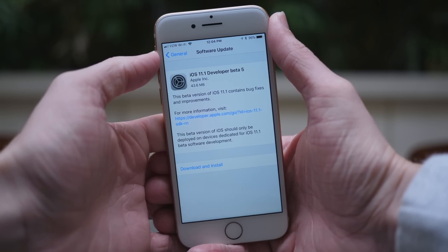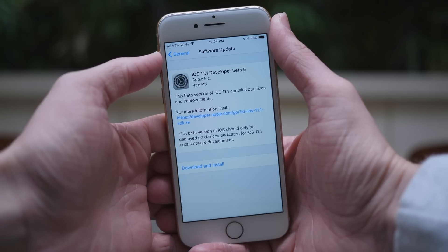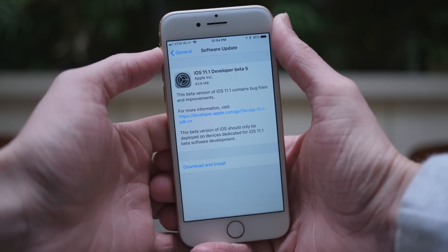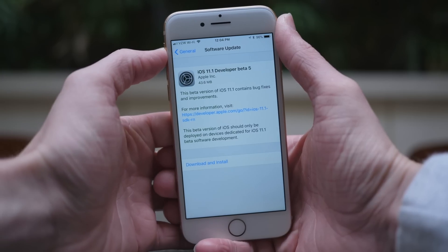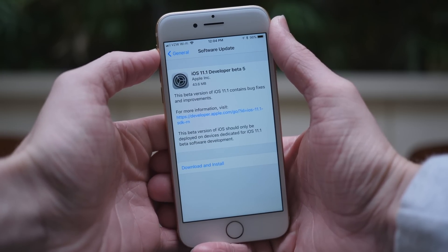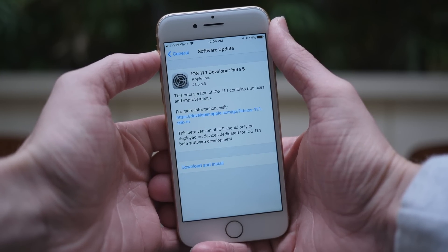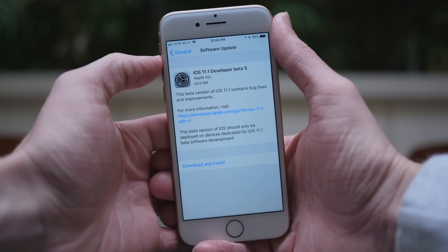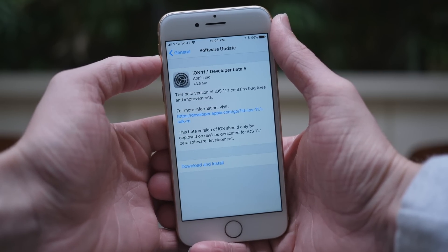What's up guys, this is Sam. Today Apple released iOS 11.1 beta 5 to developers, and if you happen to be a public beta tester as well, you'll probably be seeing your update — public beta 5 — in just a few hours after this video goes live on YouTube. Unlike iOS 11.1 beta 4, iOS 11.1 beta 5 was a really tiny update; on my iPhone 8 it only weighed in at 43.6 megabytes.